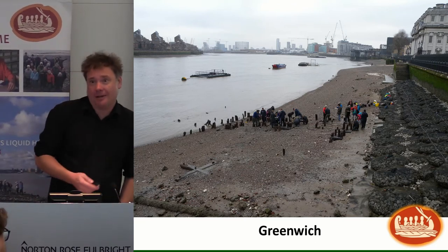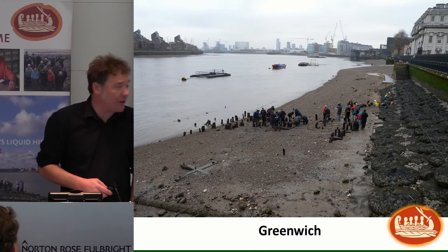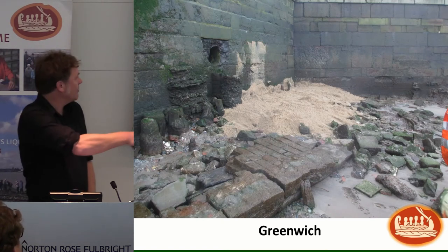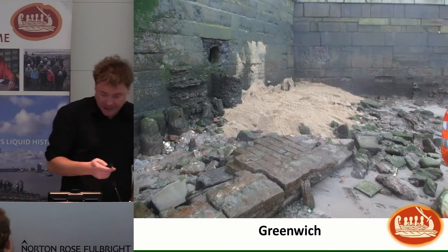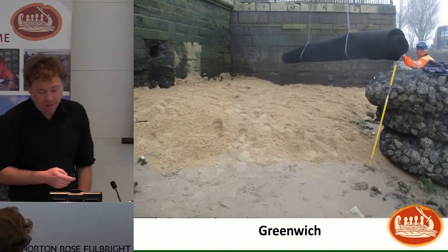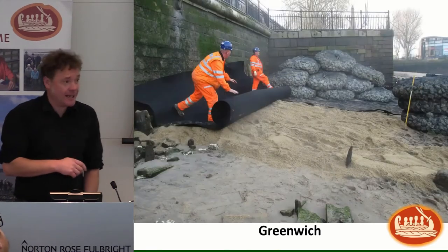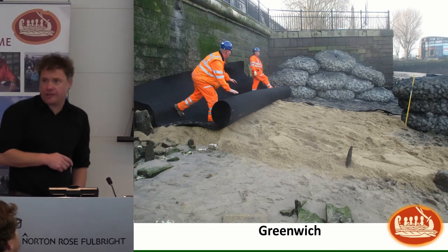We did a final geomatics survey followed by a final walkover survey by the TDP team. Sand was poured over the archaeological features — here are the remains of our possible Tudor river wall. A geotextile was then laid over the top, and then the rock armor bags were placed very gently on top of that, so everything was protected before the rock armor went down. This works well with flat structures such as our river wall base.